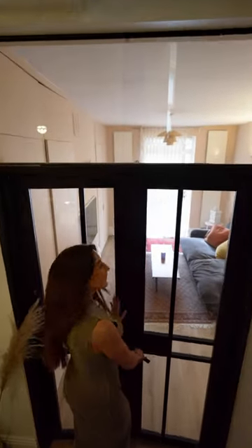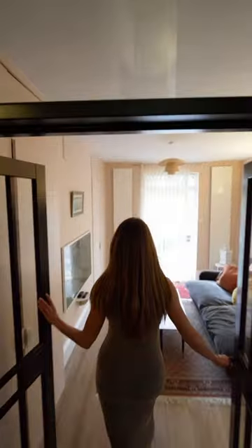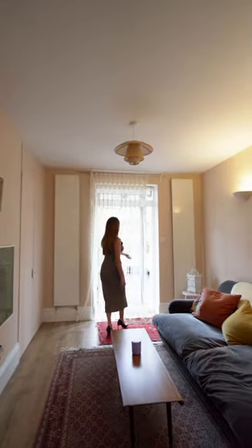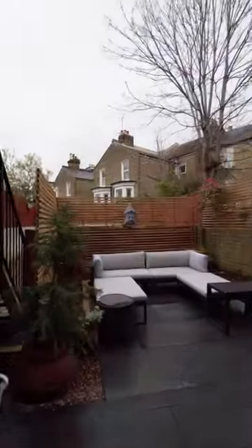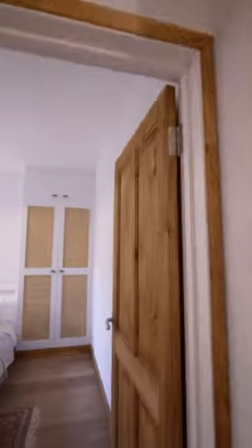There's herringbone flooring that leads down into the first room through the crittall-style doors, which is currently being used as a TV room but has built-in wardrobes too to easily convert back, and that leads down onto the low-maintenance rear garden. And did you see that Persian rug runner? Loved it.